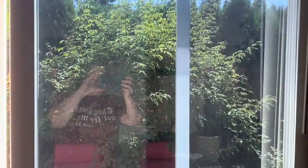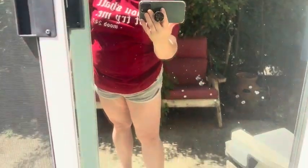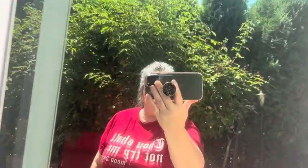It keeps the heat out, or helps keep the heat down in the house. And when you go outside, you have a mirrored view that you cannot see in or inside the house at all.